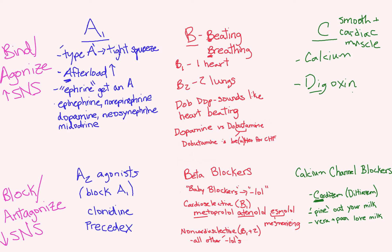Dopamine versus dobutamine is an important distinction. Dopamine is a catecholamine, which is true, although dobutamine also ends similarly so that doesn't necessarily help you distinguish them. Another trick is that dobutamine is better for CHF, whereas dopamine is more of a pressor and is used differently, along with epinephrine and norepinephrine.